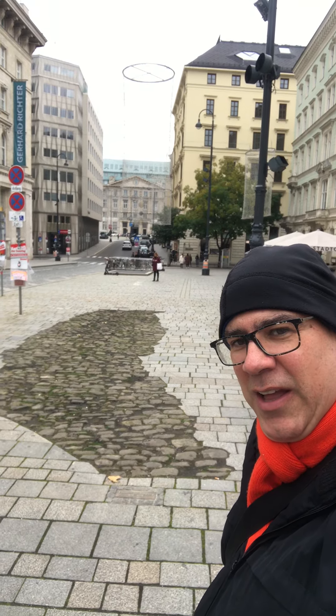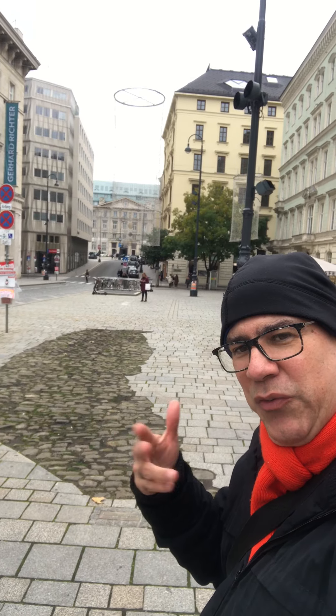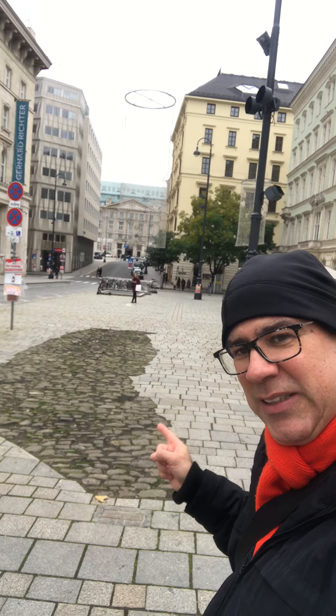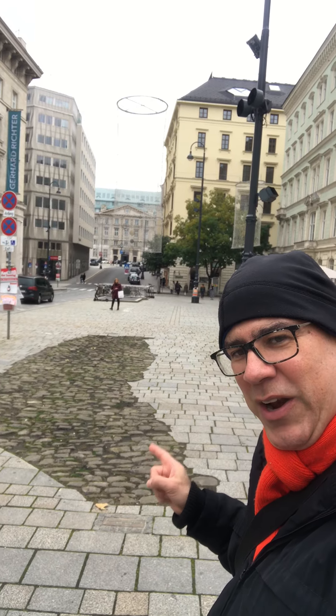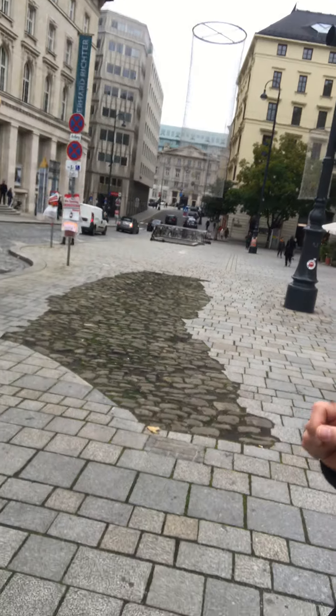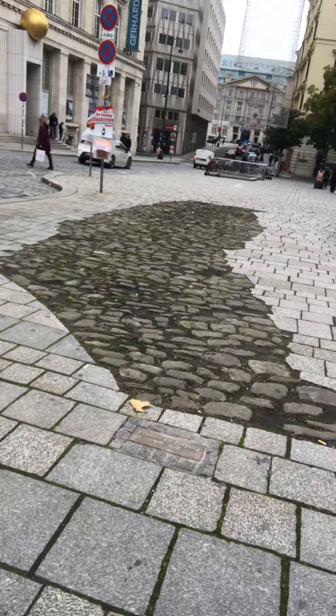Some curiosity about Vienna — it's not so easy to find. We have a beautiful square here at Old Town, but this little piece here is quite interesting because if you walk through here you walk through a medieval area from the 12th century. Look how interesting. In Vienna you can really touch history.